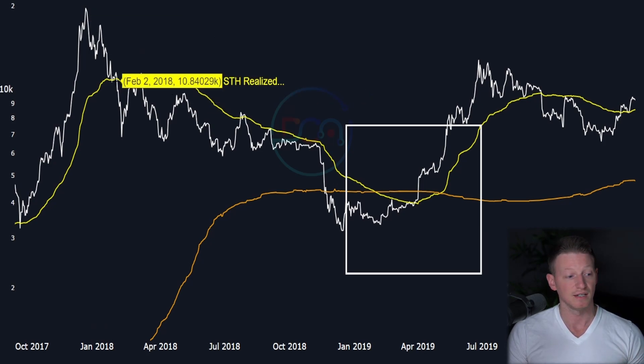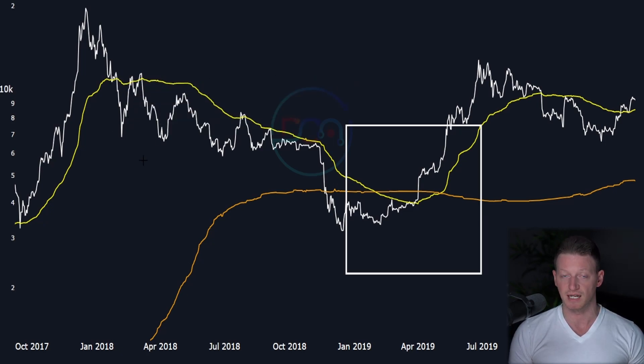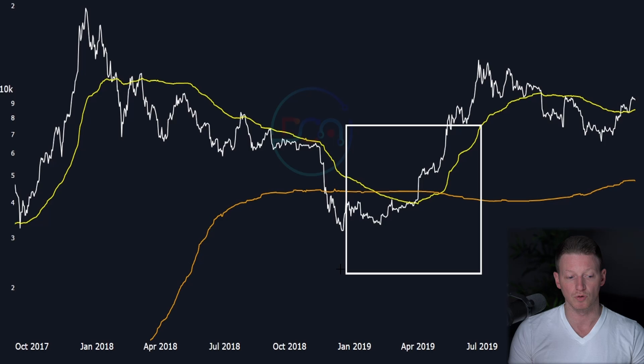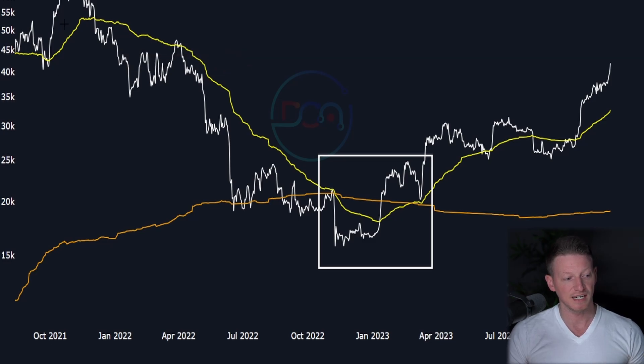The same thing happens in the 2018 cycle. We peak out in 2017, the market declines, the yellow line becomes resistance, and every time price comes back up to the short-term holder cost basis in a bear market there's a sell-off. After bottoming at around 3,200, the long-term holder cost basis actually became higher than the short-term holder cost basis - meaning long-term holders on aggregate had a worse cost basis than day traders. This only happens at very critical junctures in the market.